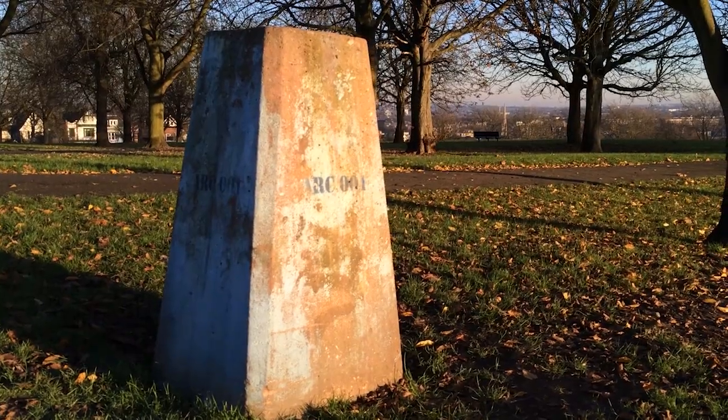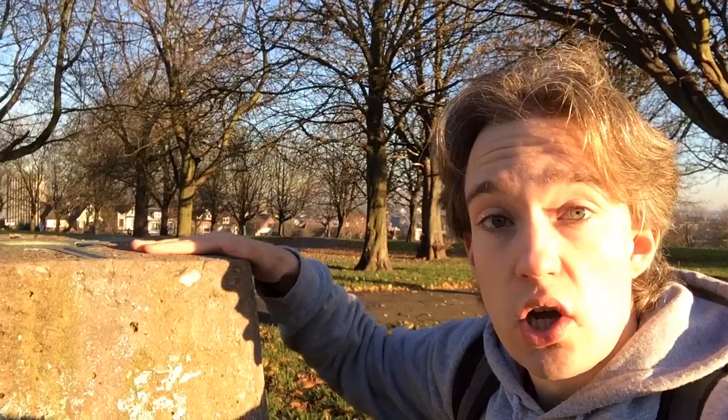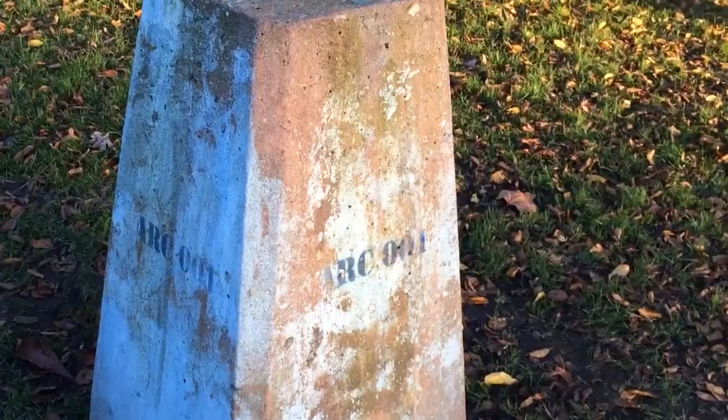Distance is incredibly hard to measure, but angles — angles you can do precisely. On top of here, you've got some hooks on which you can set down a theodolite, something to measure angles. And then you build these on hills so that, no matter where you are, if you're at a trig point, you can see at least two other trig points.